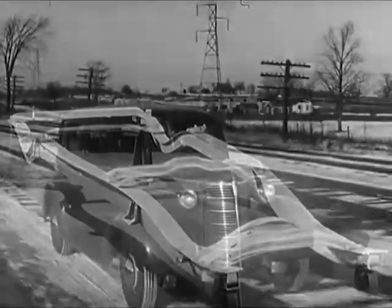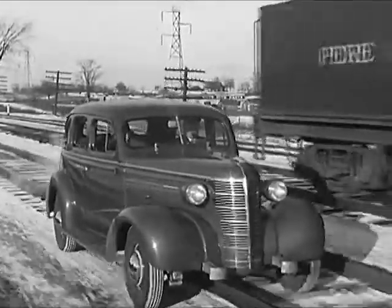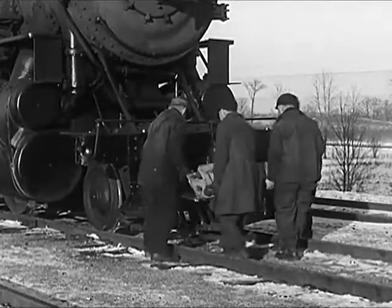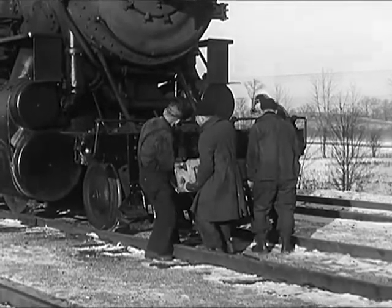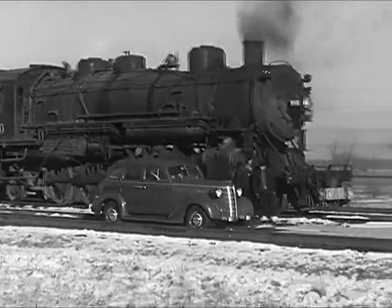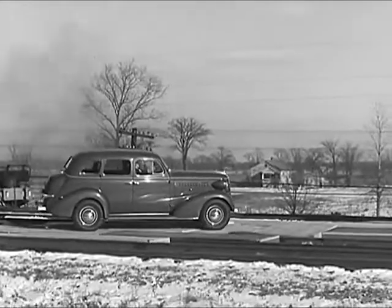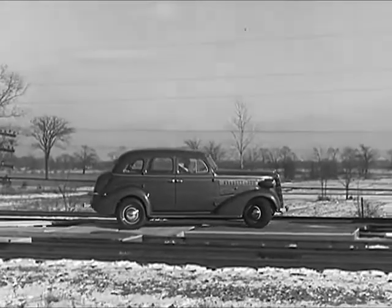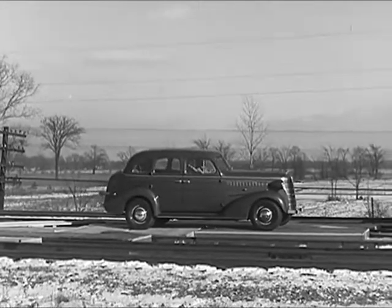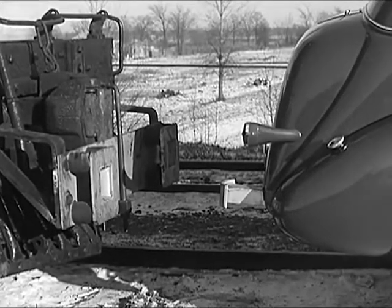Suppose we see for ourselves just how severe a shock the modern frame can stand. We'll move into the heavyweight division and see whether our frame can hold its own against far stiffer competition than it's ordinarily called upon to meet. For this test, we'll use specially constructed bumpers on the front and rear, fastening directly to the frame, firm and rigid as the frame itself.